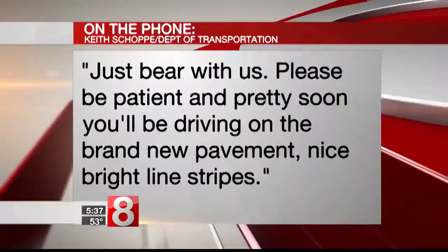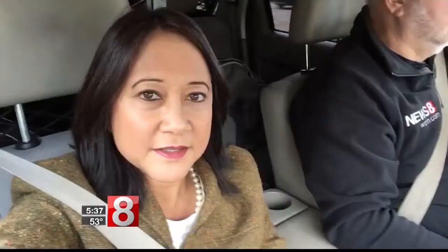Just bear with us. Please be patient. And pretty soon, you'll be driving on the brand new pavement with nice bright line stripes. This project began in April of 2017 and is expected to be completed on time by November 30th. After that, there could still be some punch list work to be done, but that would have a much smaller impact on traffic.